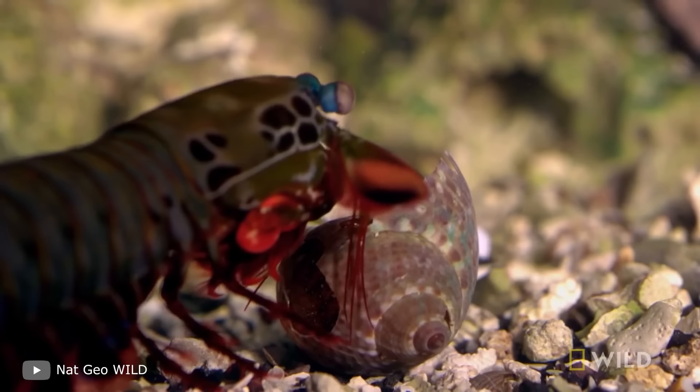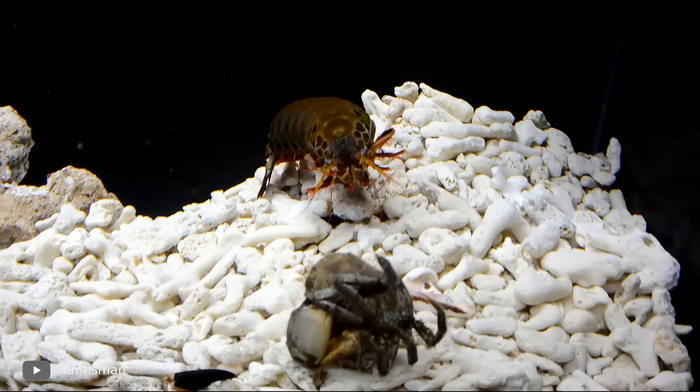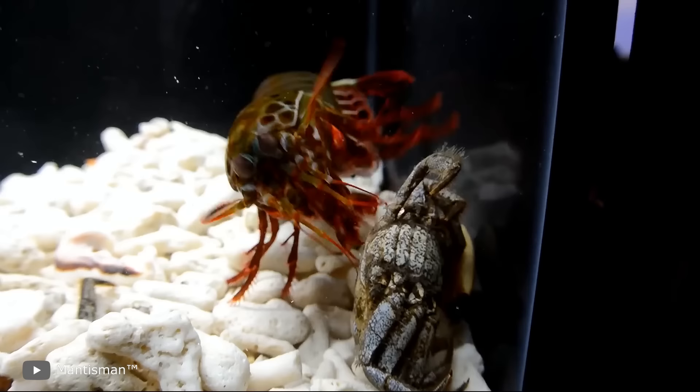They live up to 20 years, and it's difficult to imagine how many victims it manages to send to glory with a precise blow. This creature is capable of chopping a motorboat screw. Its forelimbs end with hammers — Thor's hammers, more like it. They hit at a strength of 330 pounds, which exceeds the animal's weight about 2,500 times.